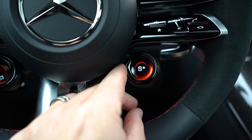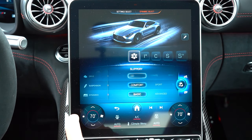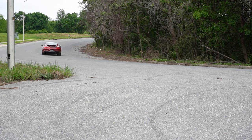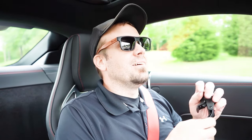MPG comes in at 13 city and 20 highway on premium unleaded. Drive modes are located on the steering wheel via knobs — options include Comfort, Slippery, Sport, Sport+, Race, Manual, and even a Drift mode that sends 100% of power to the rear wheels. Drift mode is accessed through a paddle shifter combination in Race mode. The modes adjust shift points, throttle response, steering sensitivity, exhaust note, all-wheel drive engagement, and rear axle steering.